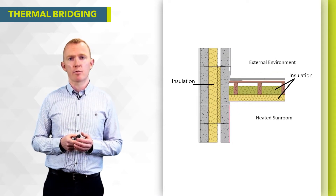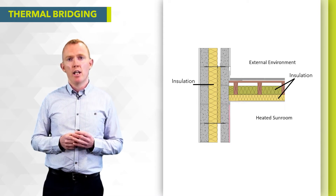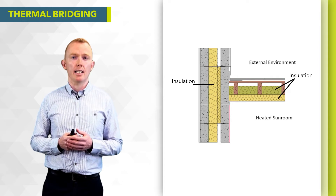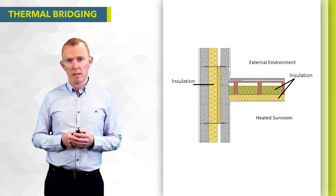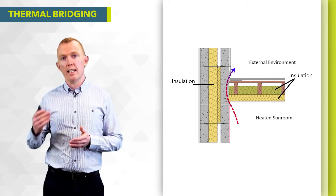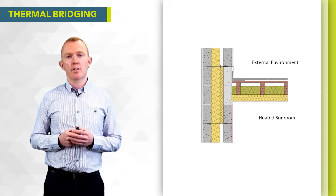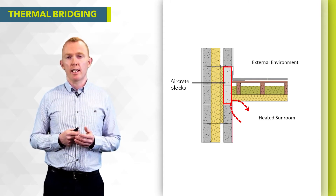Another common detail in Ireland is a roof abutment — for example a sunroom sitting off to the side of the main house. Above the sunroom roof you could have external temperatures down to minus degrees in winter, while the sunroom is heated to 19-20 degrees inside. There's a clear heat path between the sunroom roof insulation and the cavity wall insulation. Simply replacing two dense blocks with two Manneke aircrete blocks just below the lead flashings overcomes that problem.